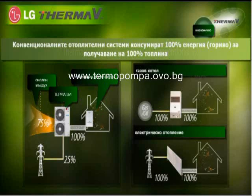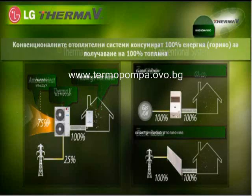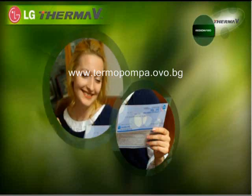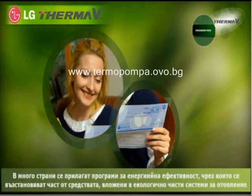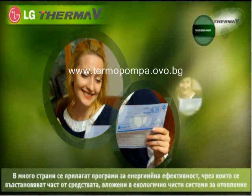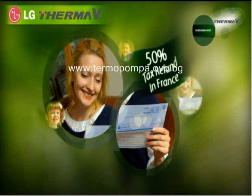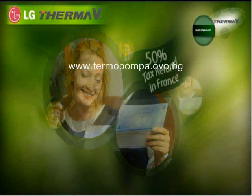Boilers consume exactly the same energy as they heat. Also, many countries are expanding tax deduction policies for energy efficient products. For example, in France, when you use ThermaV, you can get 50% of the purchase price back as a tax refund.